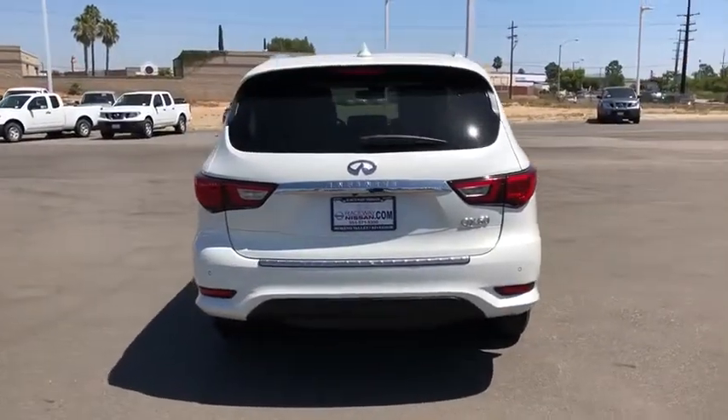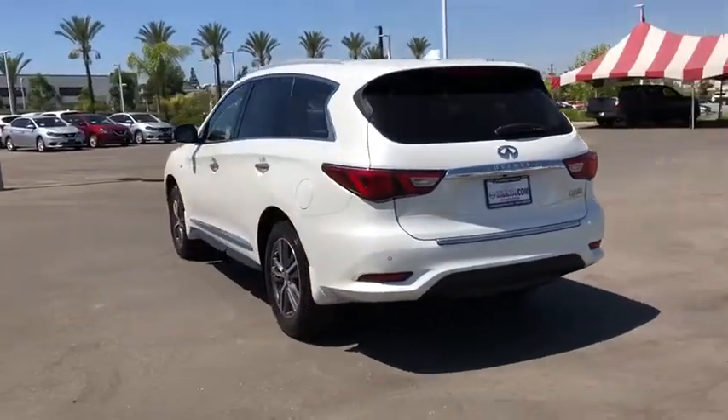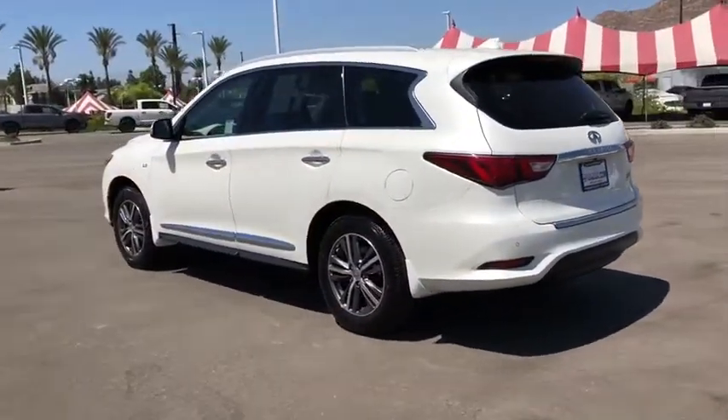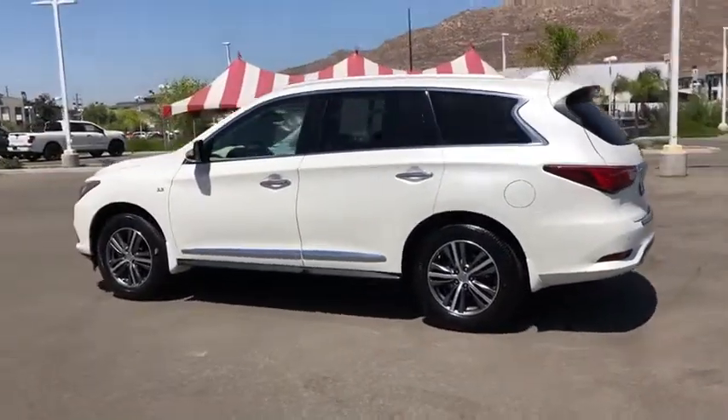In addition, the QX60 offers extremely high levels of safety, all with a sleek new design. This vehicle has less than 55,000 miles. Here are some of this vehicle's great options.